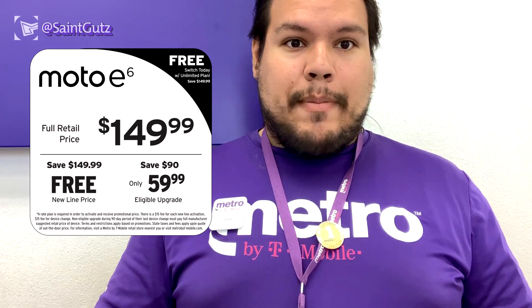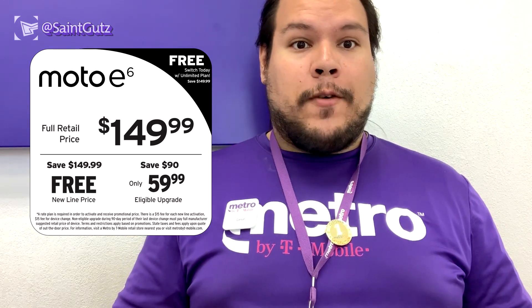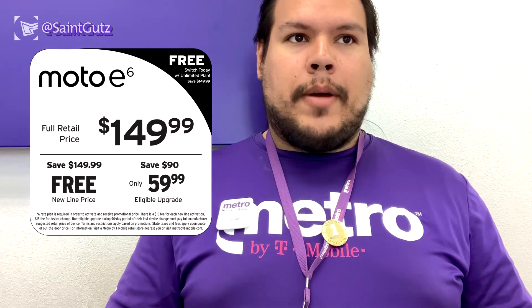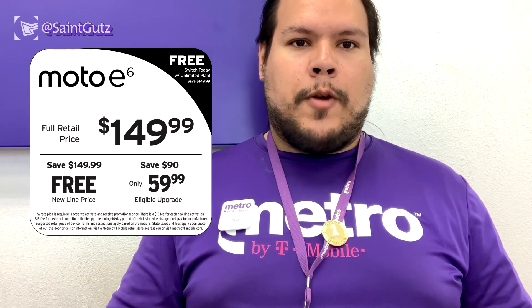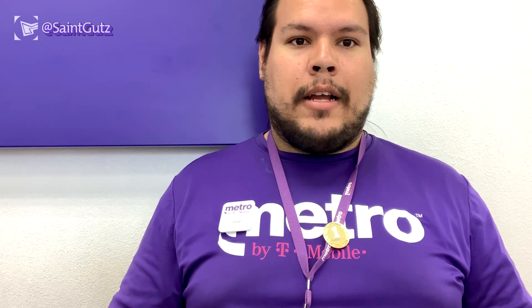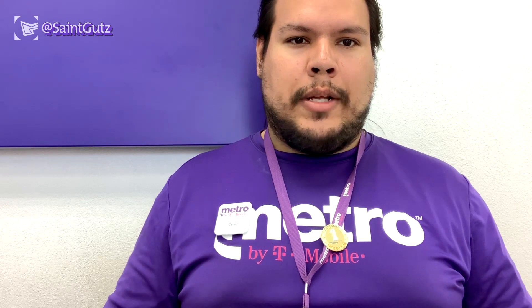The upgrade price is not bad either. If you're looking to upgrade your old Moto E5 or E4 and want the Moto E6, the upgrade price starts at $59.99. Keep in mind that whether you're upgrading or starting a new line, Metro charges a $15 activation or upgrade fee. I'll post a video later about the service fees and explain more in upcoming videos.